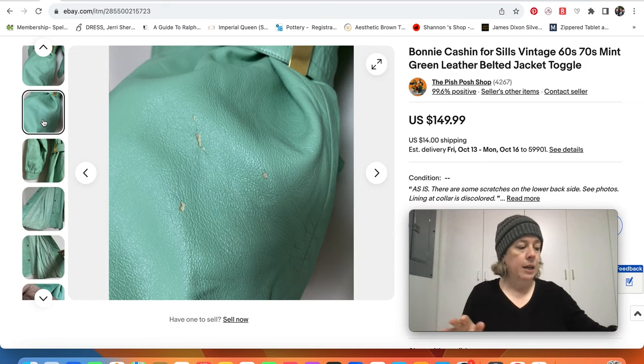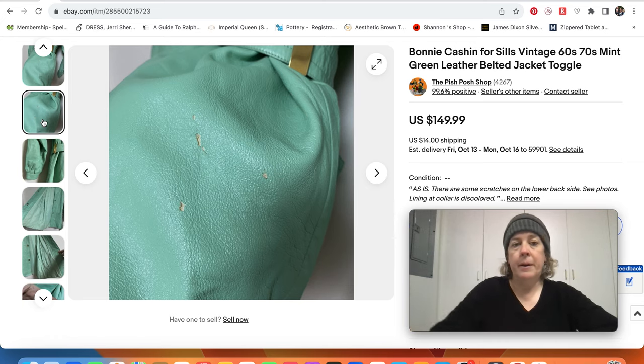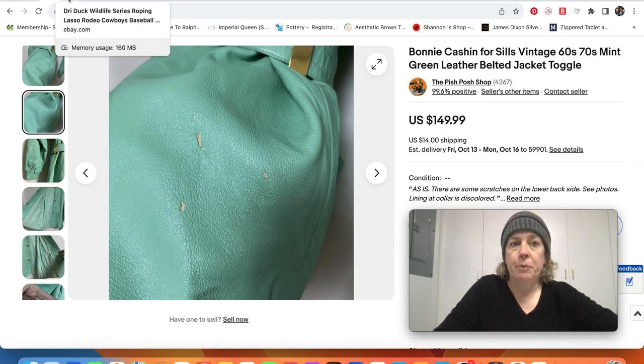Who is not happy with a quick flip? Bought it at the thrift store one day, listed it the next day, and sold it that next day. So that always works for me.